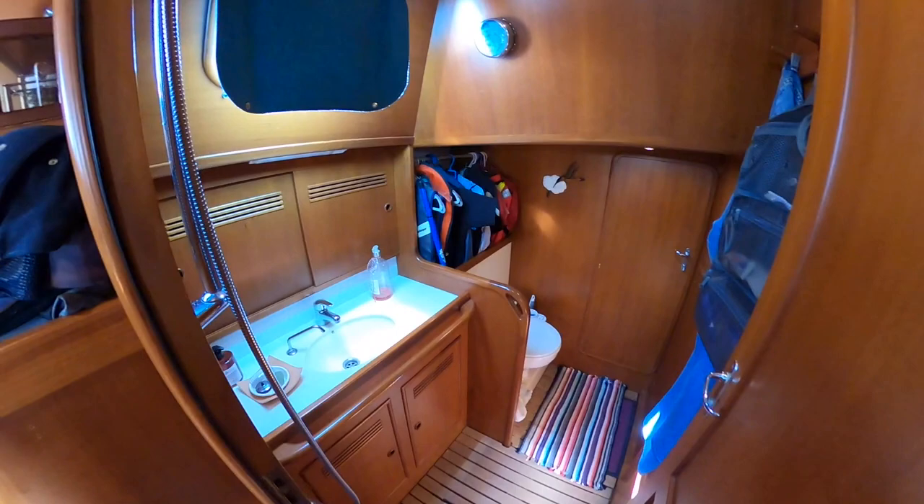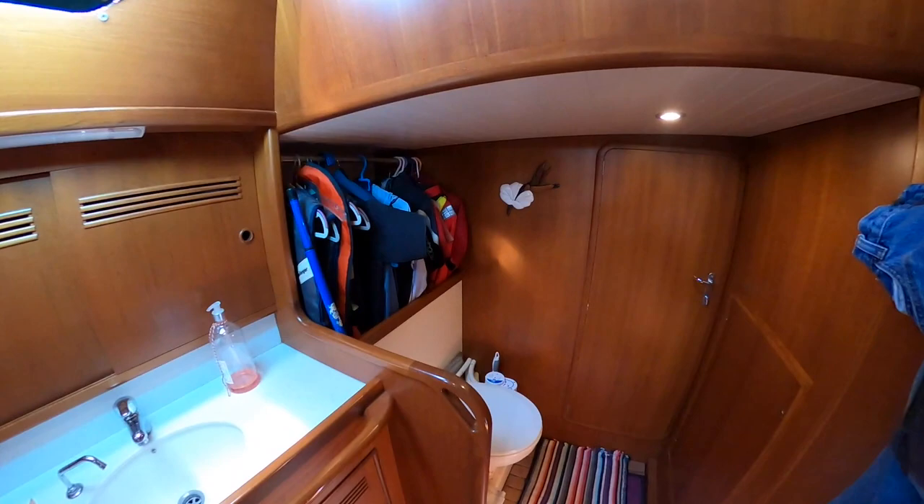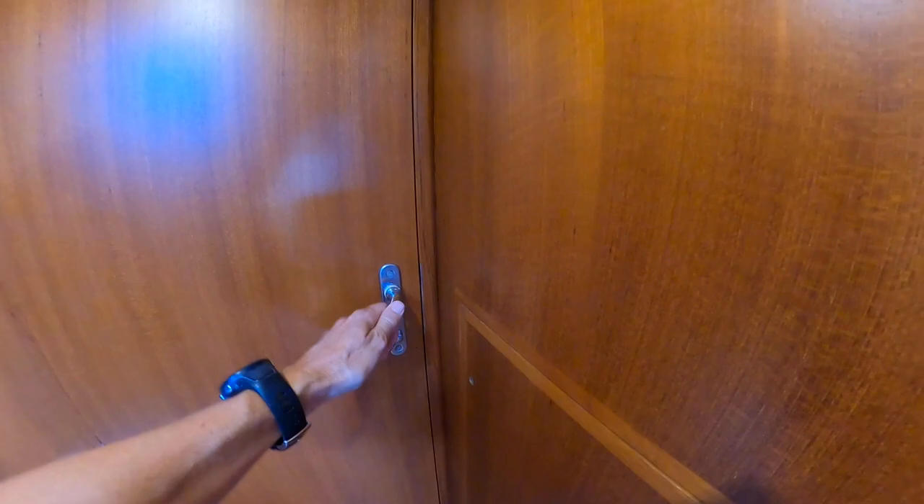The chart table with all your equipment is directly accessible from the companionway. You've got the main shower and head with some space to store your wet clothes, and behind it a technical and storage room.